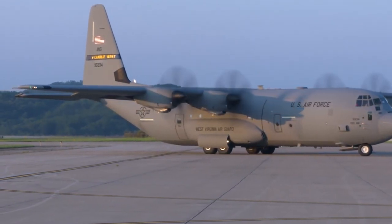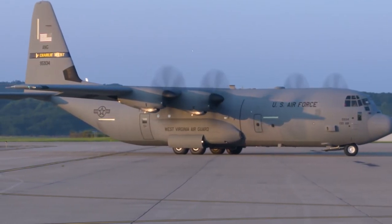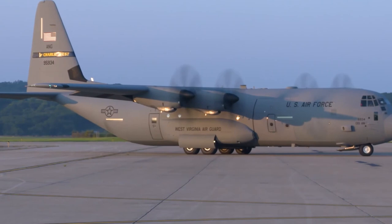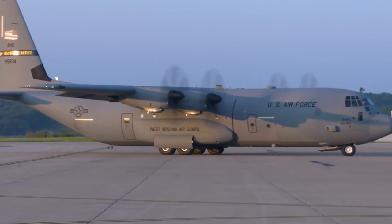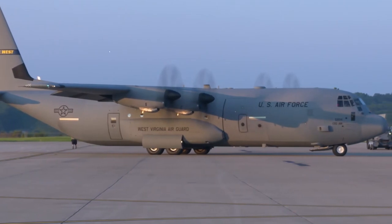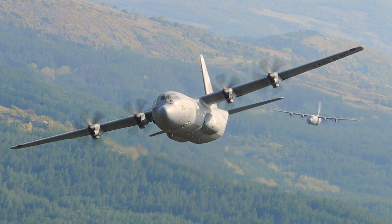In the rugged terrains of Afghanistan, the C-130J proved its worth. Its advanced systems allowed it to take off and land on austere runways under extreme conditions, delivering vital supplies to the troops. In Iraq, C-130Js played a significant role in moving personnel and equipment, underscoring its utility in conflict zones.